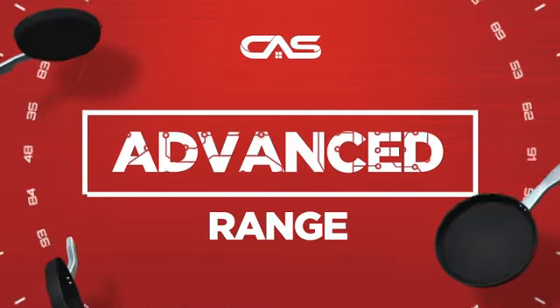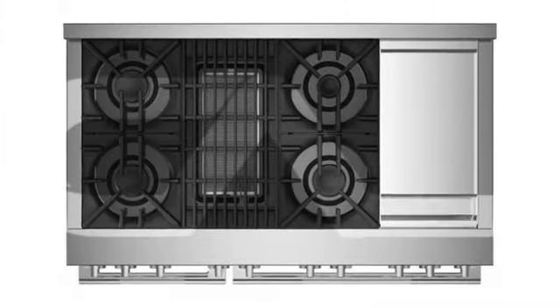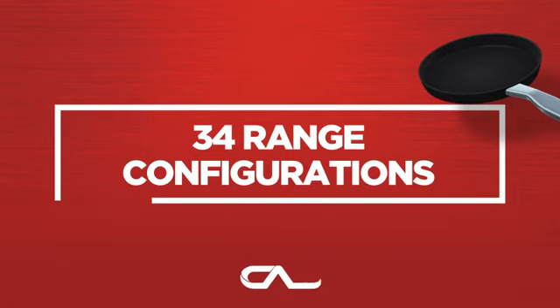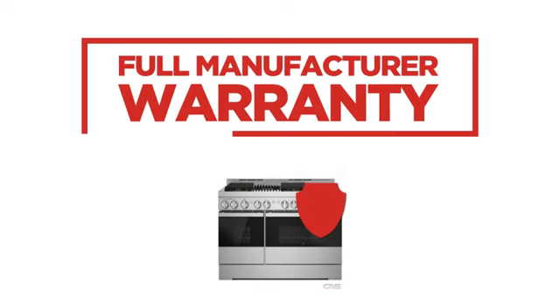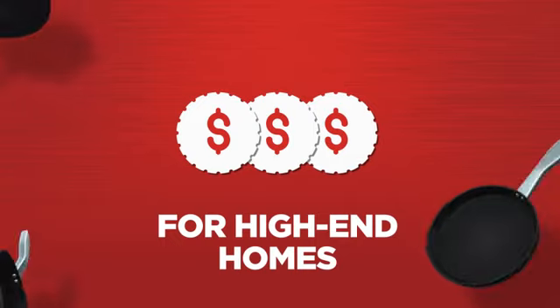Need an advanced range? Try this range model from Jenn-Air. Back with a full manufacturer warranty, all make it a great range for high-end homes.